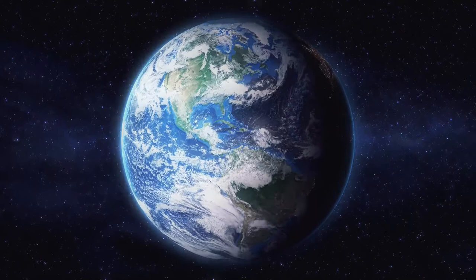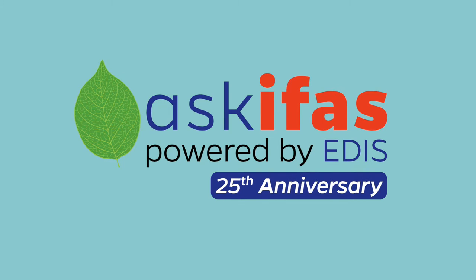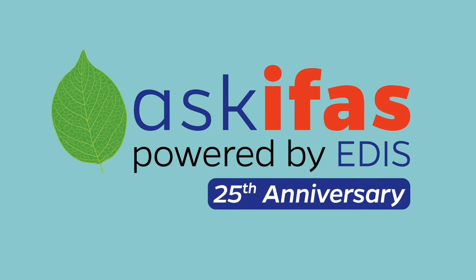EDIS continues to evolve with the introduction of a new website, Ask IFAS. The new platform will be mobile-friendly, powerful, and streamlined. EDIS librarian Diana Hagan says the new platform will offer the ability to personalize a user's visit — allowing things like favoriting a publication, or having a profile where you log in using Facebook or Google, so you see what's appropriate for you. "I'm a gardener, so I'm going to see all the gardening stuff, right there."